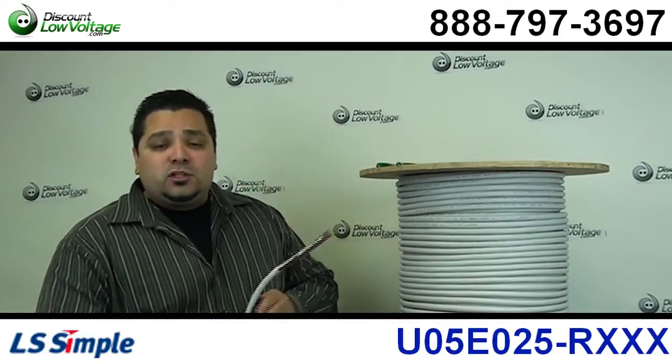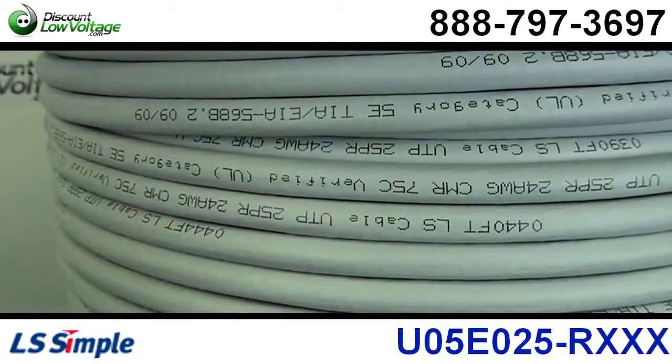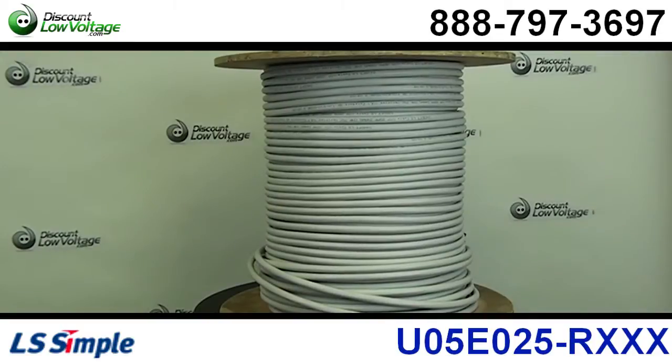We sell this by the foot, so you can go ahead and order what you want. If you need a 30-foot piece, no problem. If you need an 800-foot piece, that's no problem also.